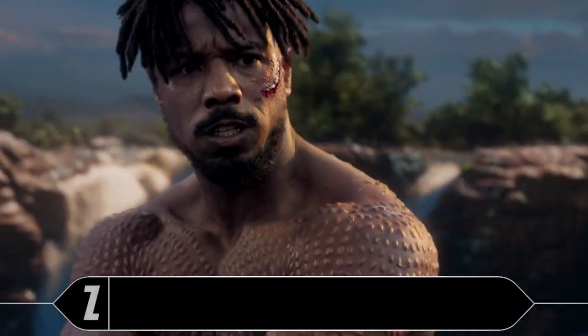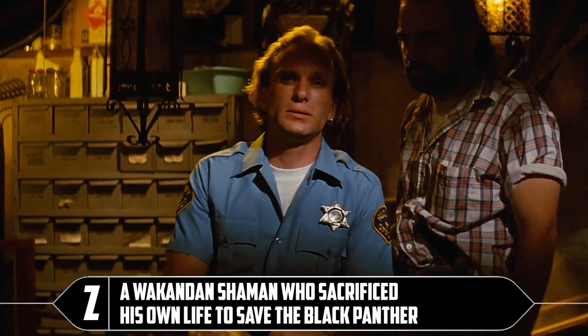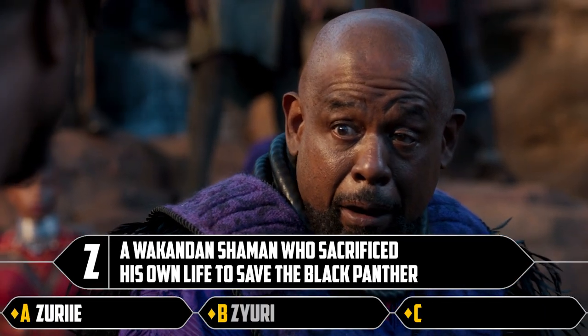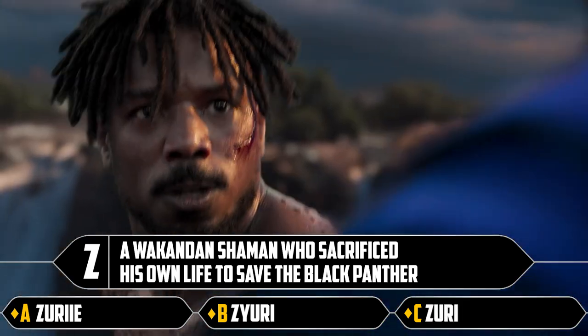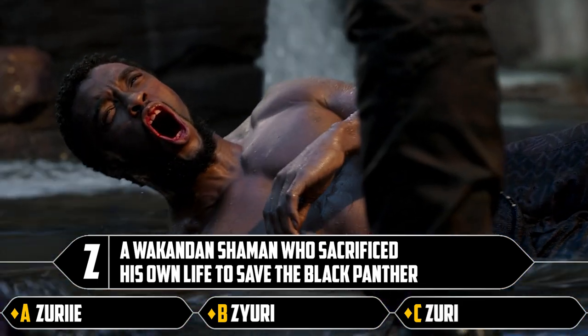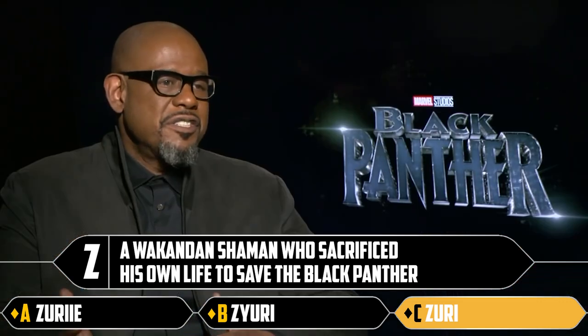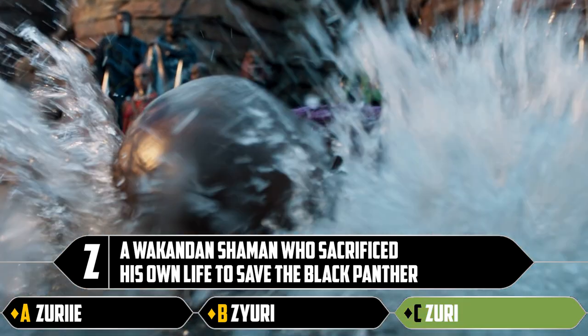Z — or Zed: a Wakandan shaman who sacrificed his own life to save Black Panther. Zuri, Yuri, or Zuri with just U-R-I. I'm going to trust you here, James — I think it's the last one, the Forest Whitaker character. And I'm correct.